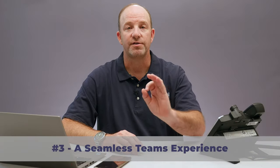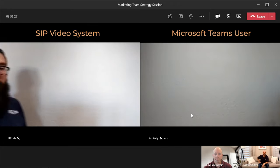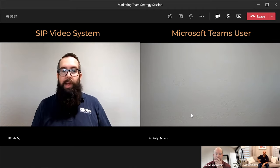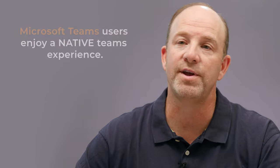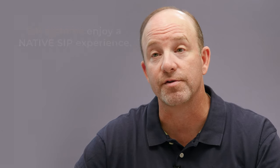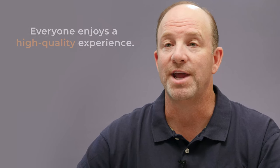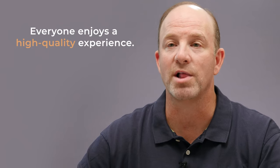Number three: a seamless Teams experience. Our testing showed that the video, audio, and content sharing quality is excellent during meetings using the BlueJeans Gateway for Microsoft Teams. Microsoft Teams users enjoy a native Teams experience. SIP systems enjoy a high-quality SIP experience. Our analysts could barely tell the difference between the SIP and Teams experience. In terms of meeting management, the Teams participants see the SIP participants as if they were Teams users. Teams users can even mute, unmute, remove, or promote SIP participants into presenters during the meeting. The net here is that everyone in the meeting enjoys a high-quality experience.